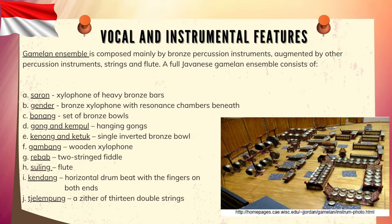Vocal and Instrumental Features. The Gamelan ensemble is composed mainly of bronze percussion instruments, augmented by other percussion instruments, strings, and flute. The full Javanese Gamelan ensemble consists of: A — Saron, xylophone of heavy bronze bars; B — Gender, bronze xylophone with resonance chambers beneath; C — Bonang, set of bronze bowls; D — Gong and Kempul, hanging gongs; E — Kenong and Kethuk, single inverted bronze bowl.